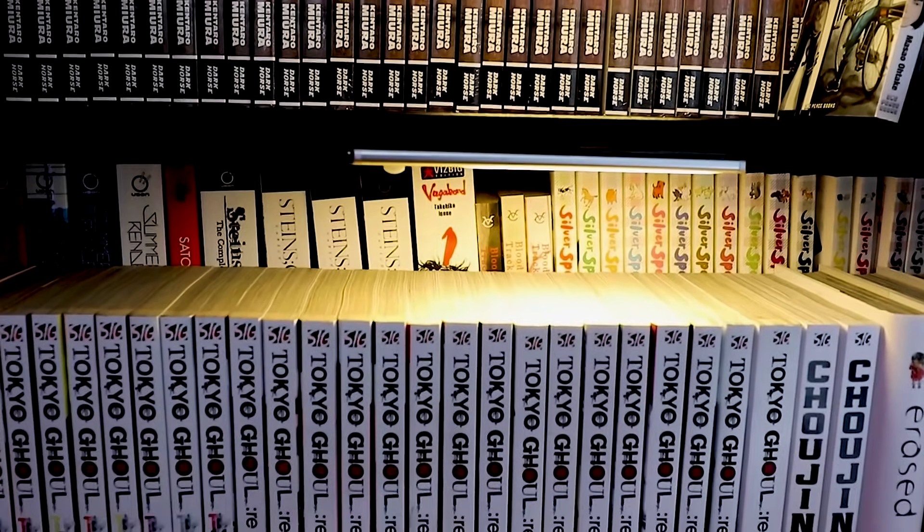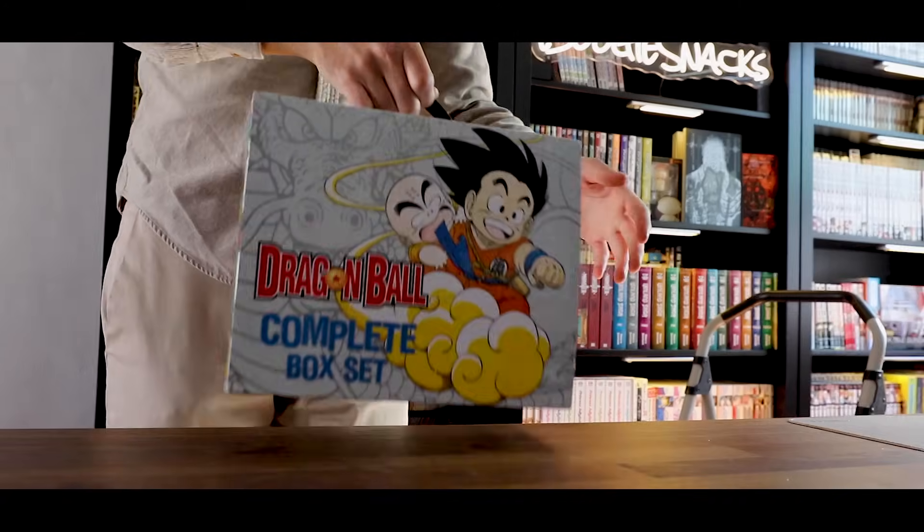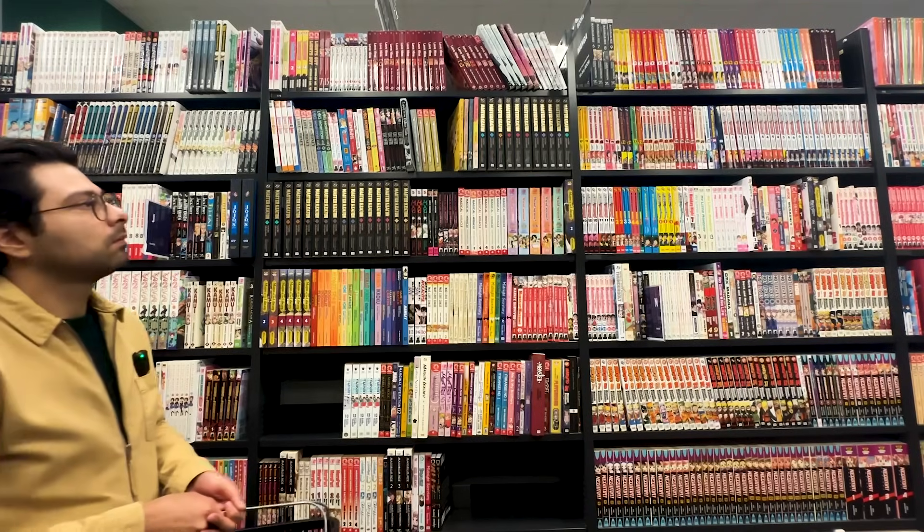Box sets make that so much worse, because I could just think: instead of having to collect all of Dragon Ball or Dragon Ball Z in the singles, I could just buy those box sets — and then we wind up with this. So these are going to be something I probably read this summer.